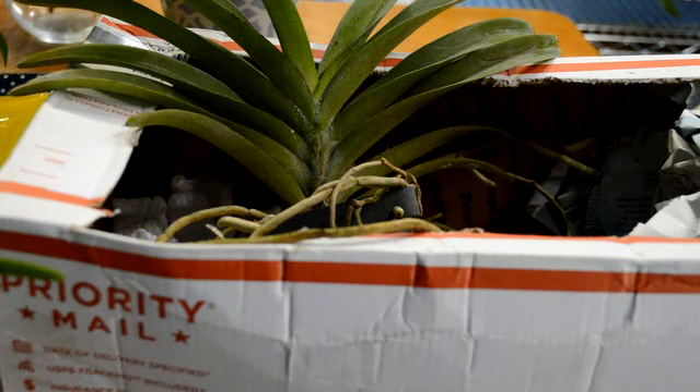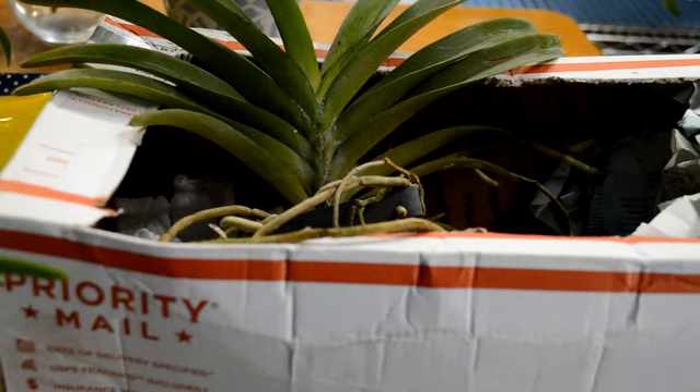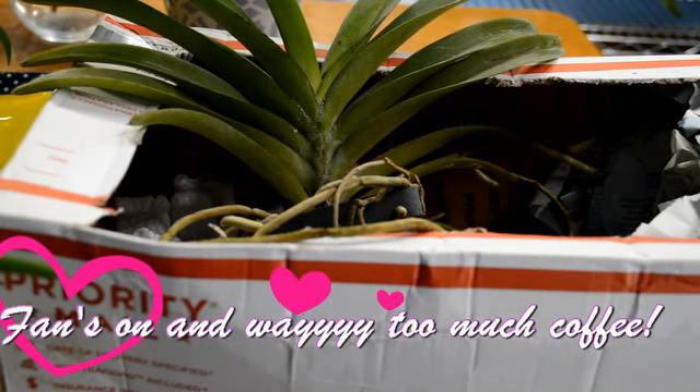Hi everyone, happy Friday. This is just a small haul — I'll make it really short. These are from Moat's Orchid, after watching Caleb and Maria Young and all their Moat's orchids.